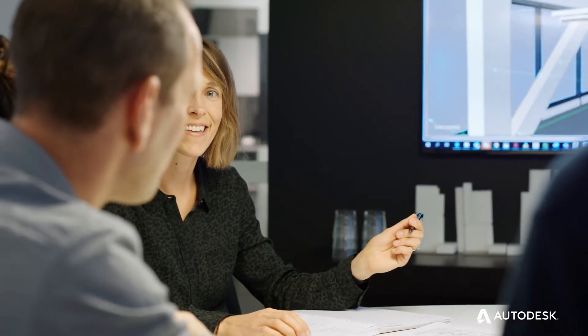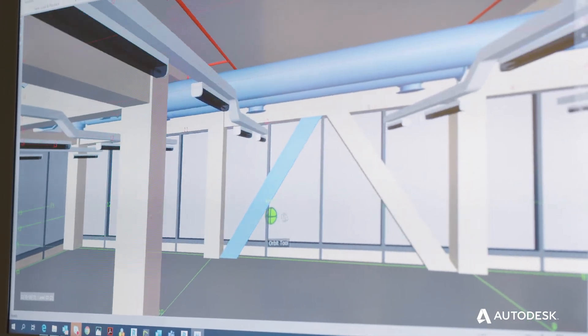It allows us to give the client better value for money, because the more precision and accuracy we have early on, the more we can maximise the leasable floor area for them.